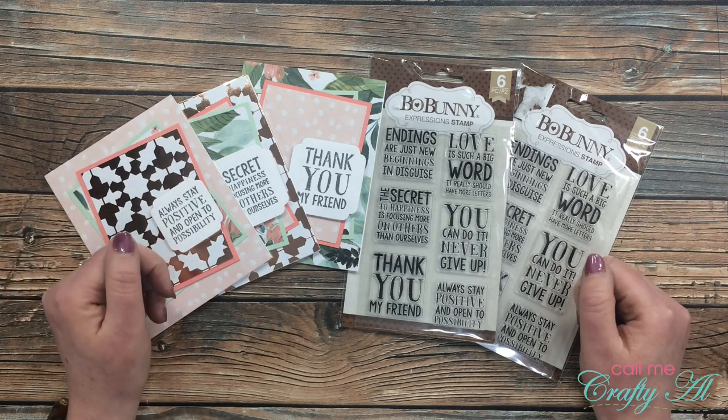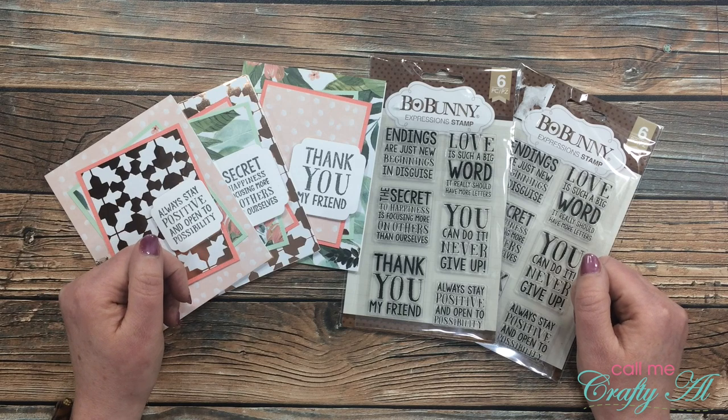Thank you so much to everyone who took the time to enter. Until my next video, I hope you're all having a crafty day — bye bye!